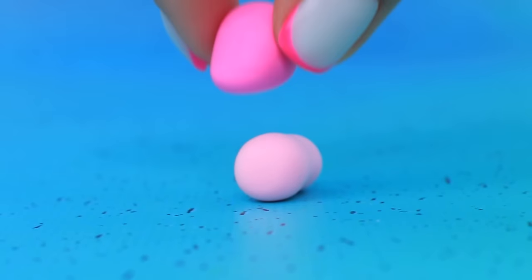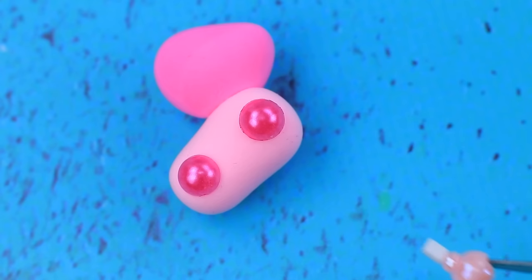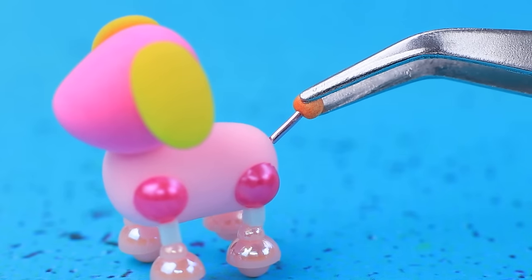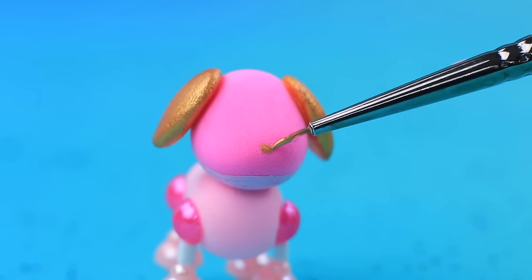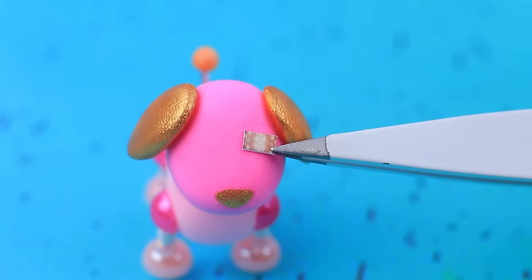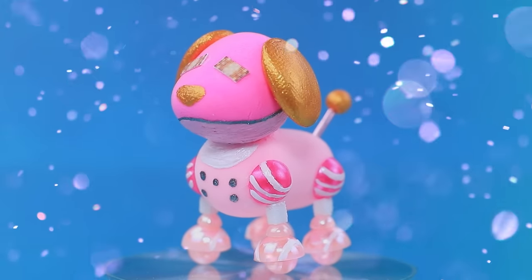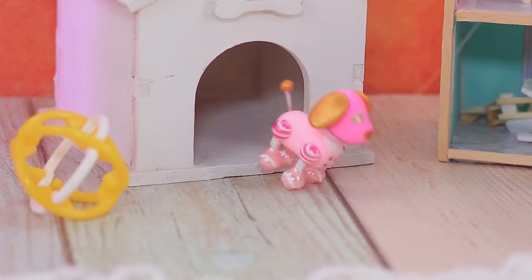Make a ball of light clay and shape it into a robot dog with sparkly metal inserts and mechanical eyes. This cyber toy is called Robo Puppy.